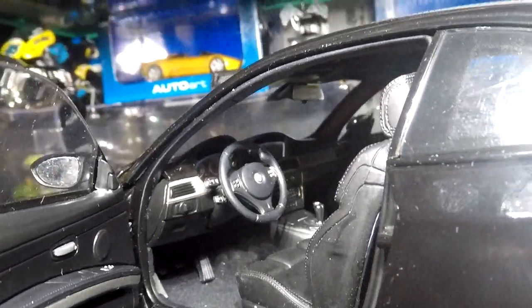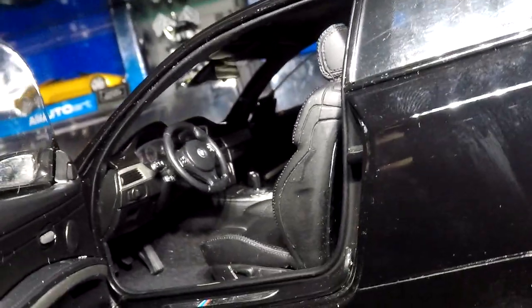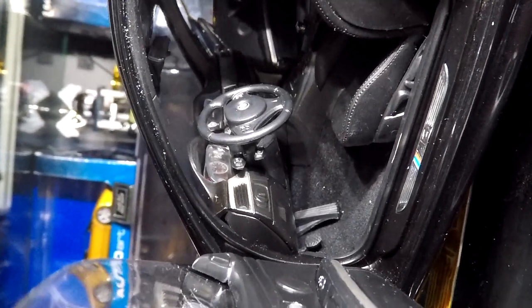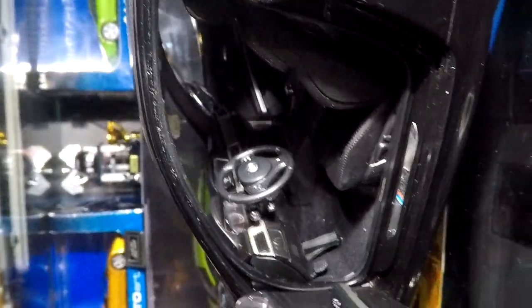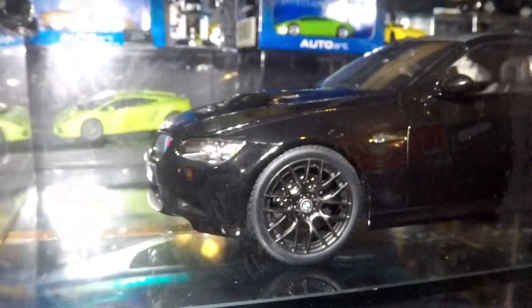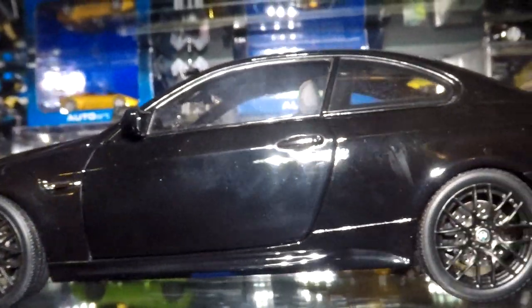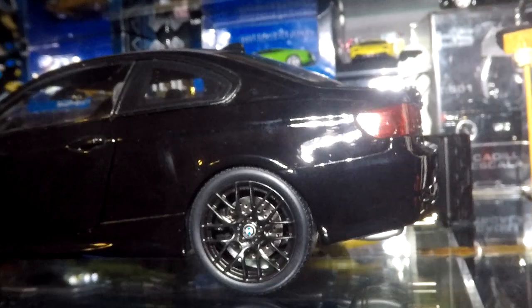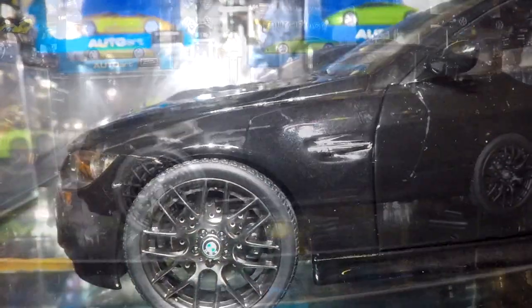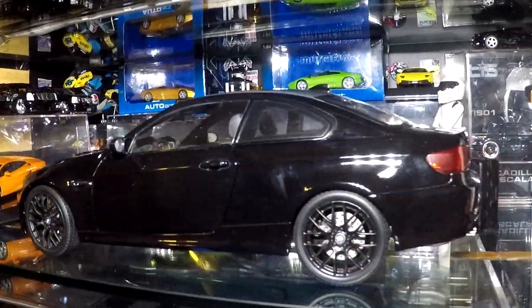This is a very pristine model. We'll take a look at the driver's side now — we got traditional Kyosho quality, which means carpet, no doggy hinges, you know discreet realistic-looking door hinges. A lot of details — Kyosho never fails when it comes to interiors. Outside of a couple specific models, I would even say that Kyosho makes better interiors than Auto Art, but that's also dependent on the model.